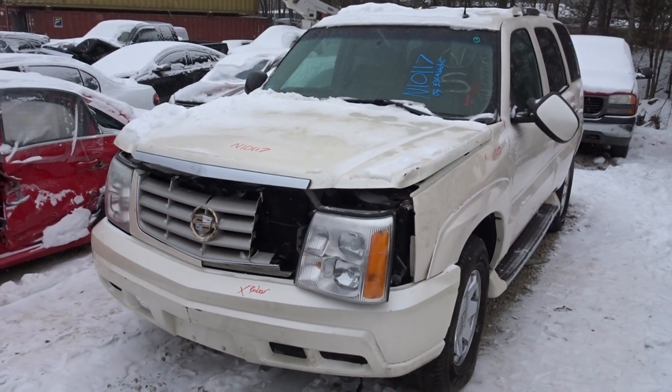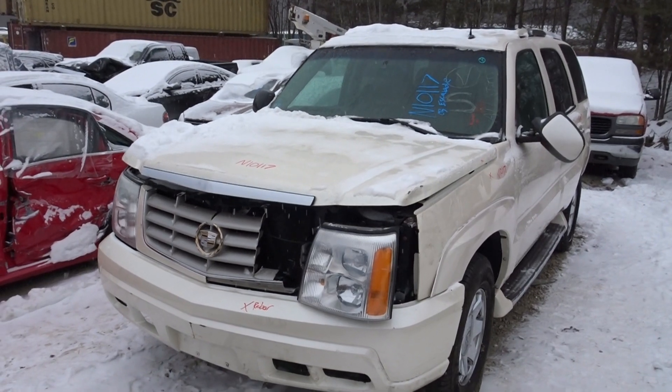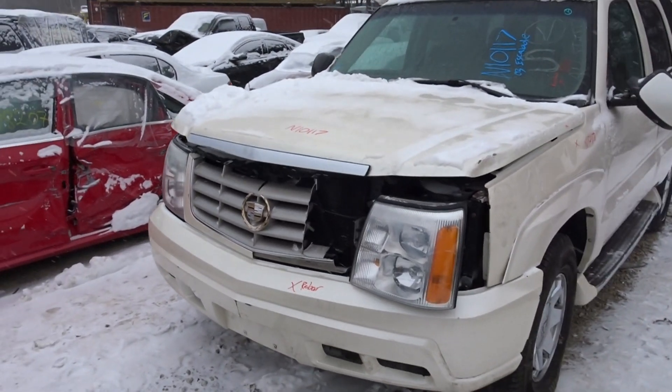JT here with New England Auto & Truck, parting out a 2003 Cadillac Escalade, stock number N10117. It has 93,000 miles on it. The engine's running pretty good as you can hear. I'll give you a quick rundown of the vehicle.